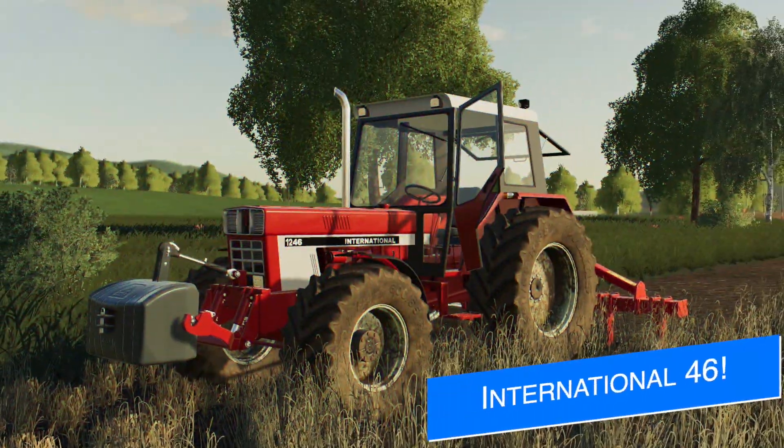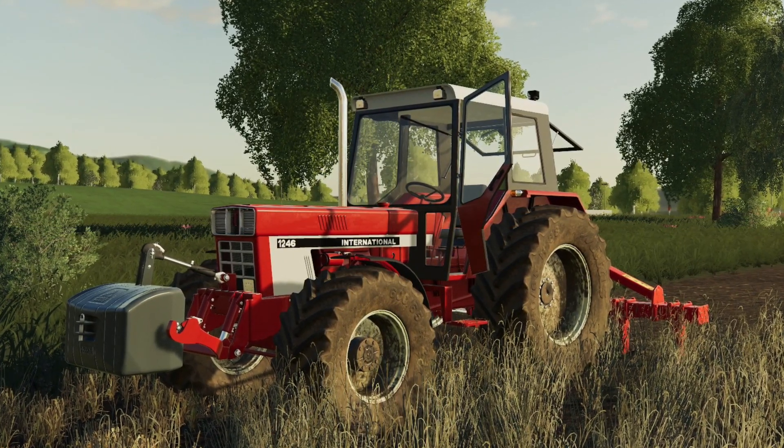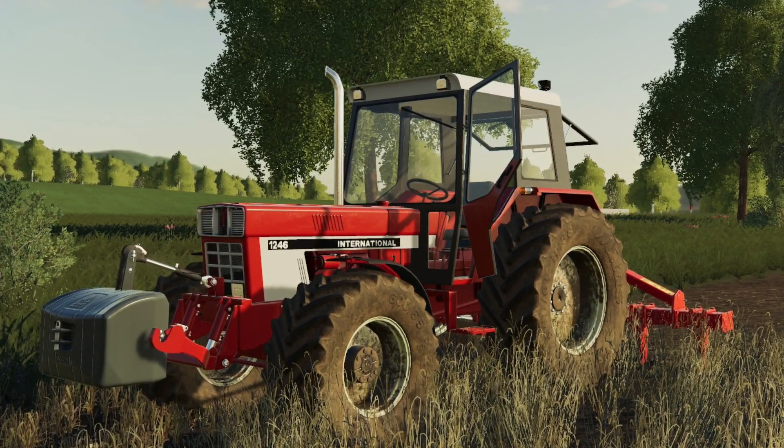Yesterday, we showed off some in-game footage of White Bull Modding's International 46 series. Well, today they say it's almost finished. And hey, do you want some more screenshots? I want it so bad.